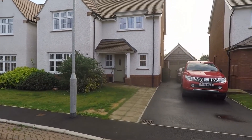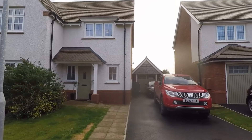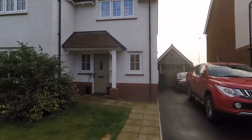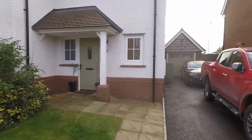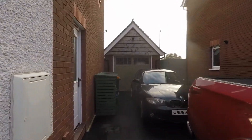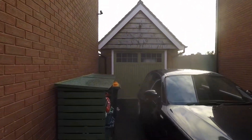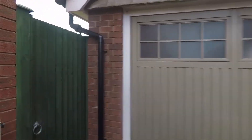To the front of the property you do have your off-road parking. You've got a driveway where you'll comfortably get two vehicles — you could probably even get three depending on the size of your vehicles — and then you've got your front garden with some mature bushes. At the end of the driveway you have your detached garage where again you have another parking space or handy storage space.